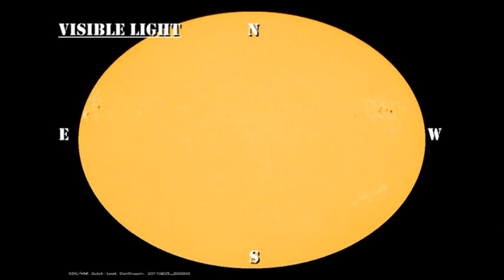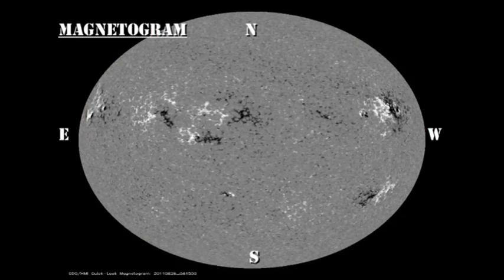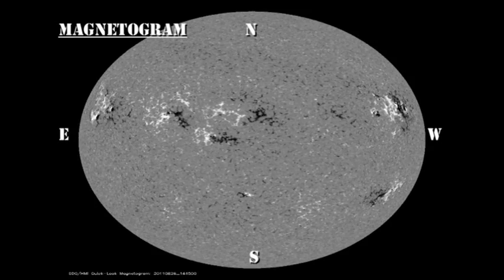In the white light and magnetic movies from the HMI instrument on the Solar Dynamics Observatory, I would like you to take a look at the relative growth and decay in various regions and see which ones you think are the most promising for future activity.